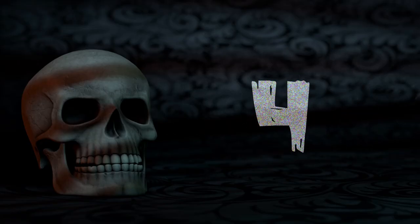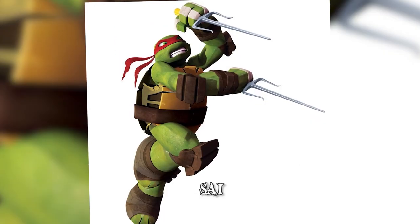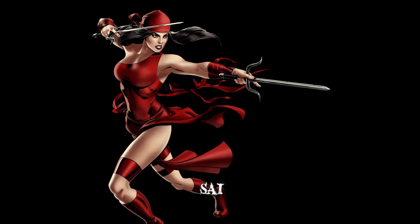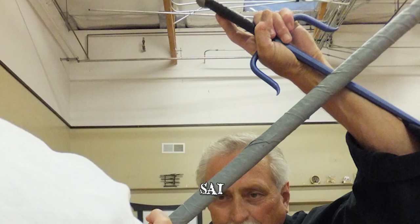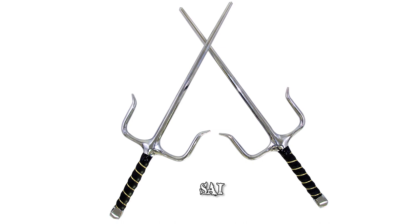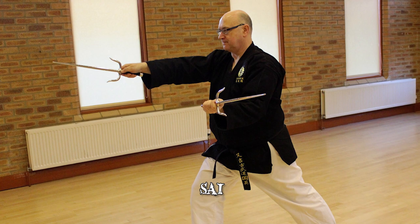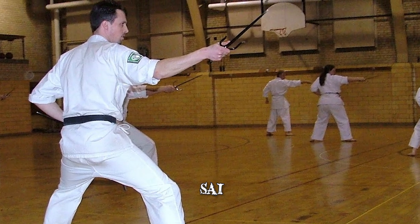Number 4: Sai. The Sai is a weapon familiar to those in the West as the weapon of choice for Raphael from Teenage Mutant Ninja Turtles and the female assassin Elektra from Marvel. Traditionally used on the islands of Okinawa, the Sai is useful as both an offensive and defensive weapon. The weapon has a very distinctive look — a long pointed metal baton with two curved prongs projecting from the sides. Sai users practice a variety of fighting styles which involve strikes, blocks, parries, and capturing an opponent's weapon between the shaft and curved side prongs.